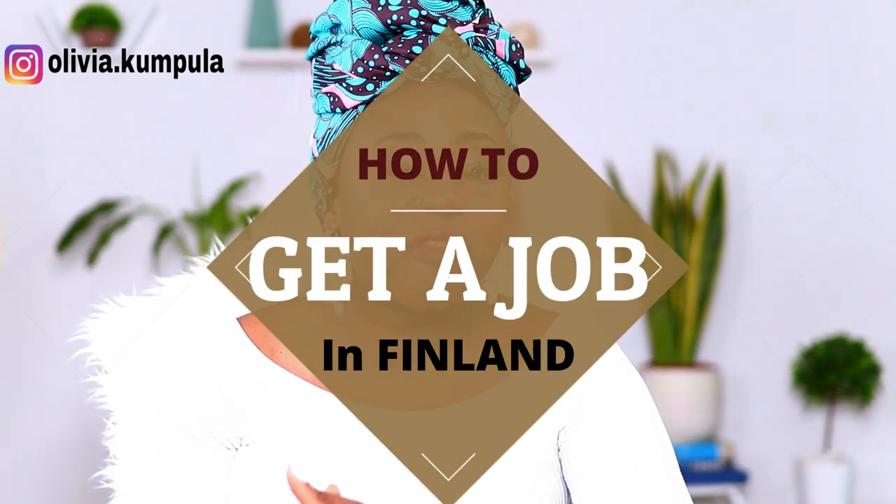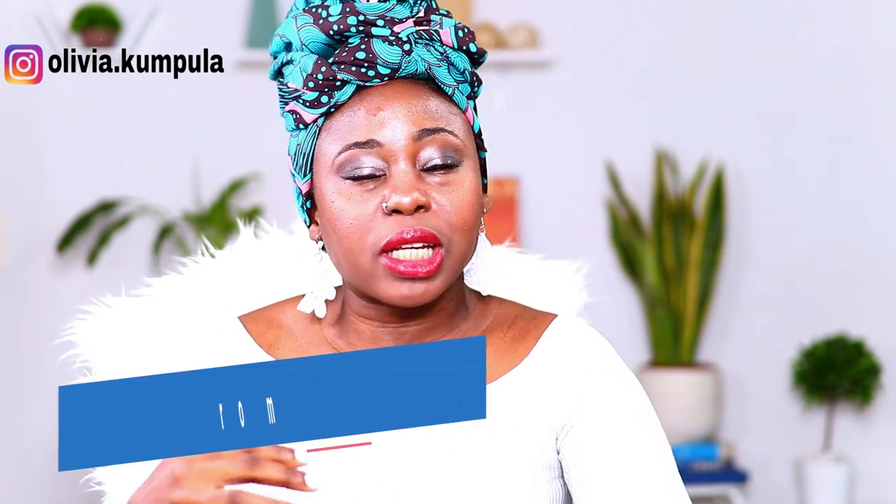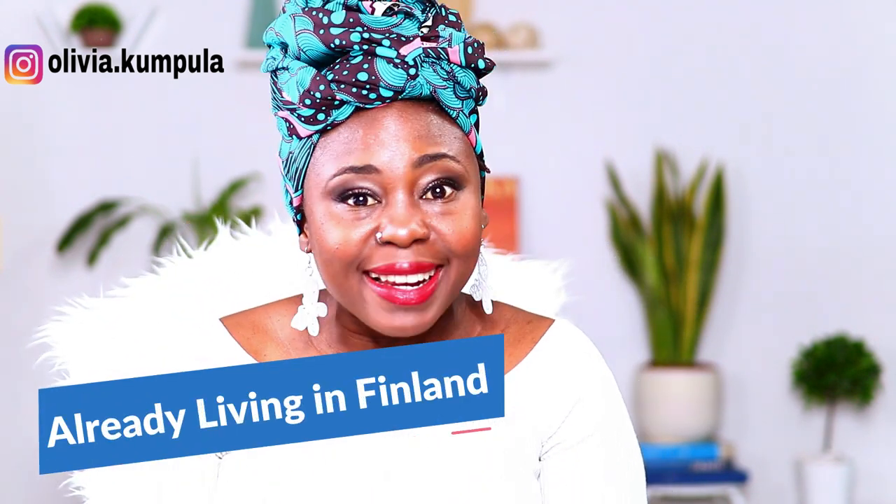Hey guys, welcome back to my channel! In today's video we'll be talking about how to get a job in Finland. We'll be categorizing it into two areas: first, if you're applying for a job in Finland while you are living outside of Finland, and the second category is if you're already living here in Finland.